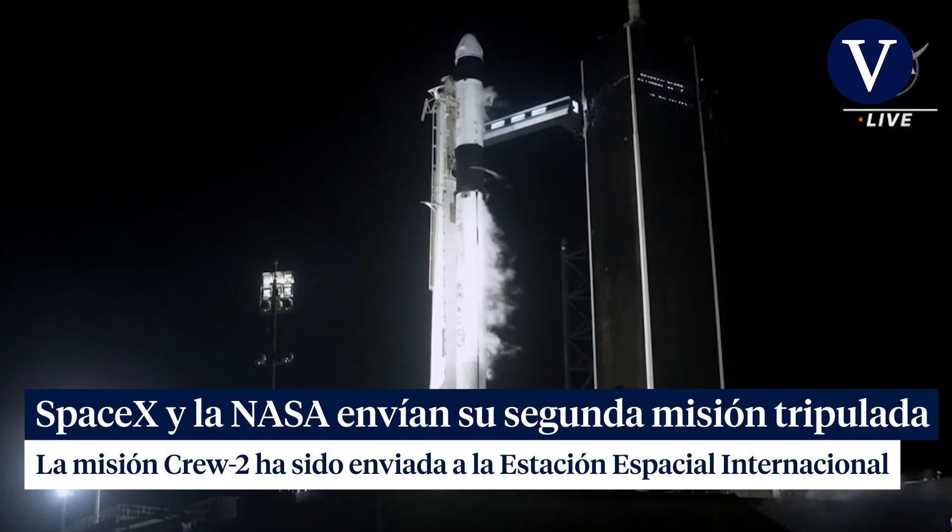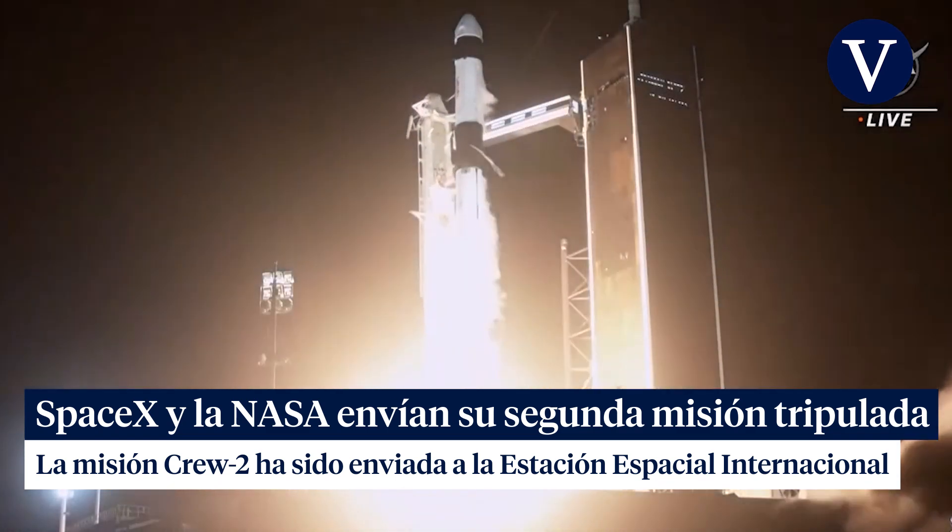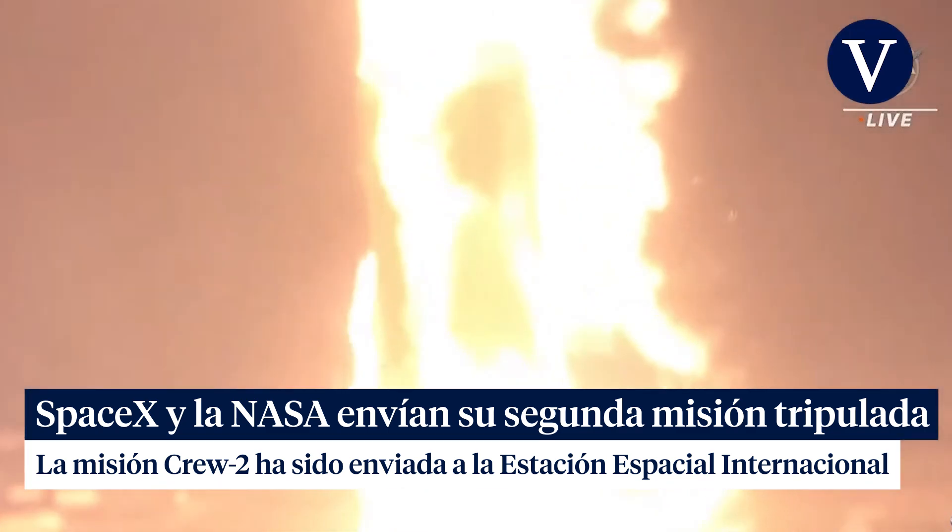Three, two, one, zero. Mission and liftoff. Got speed, Endeavour and Crew-2.